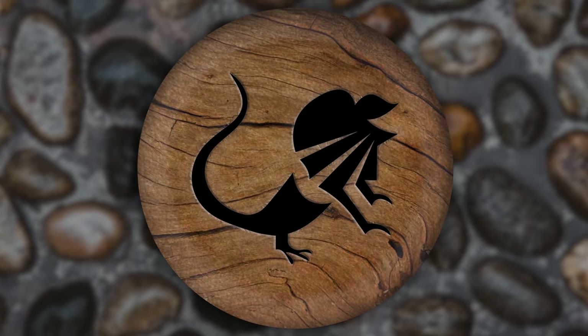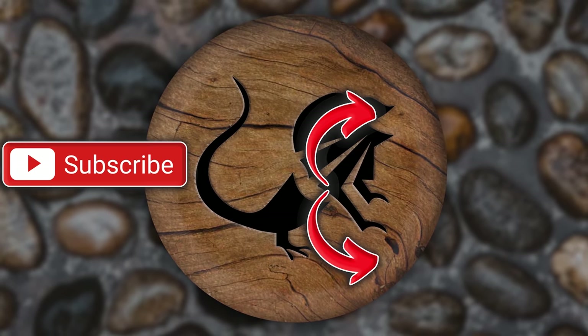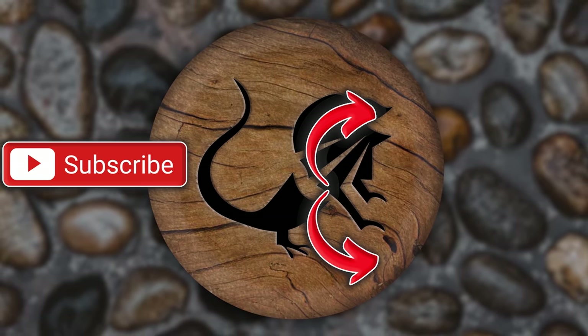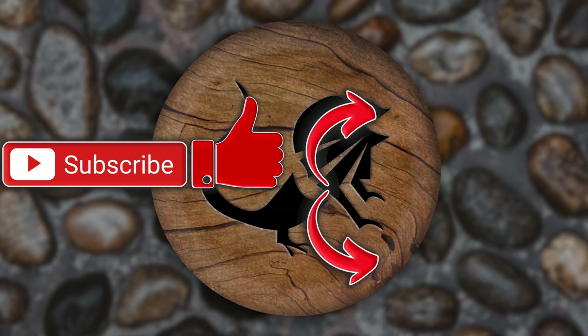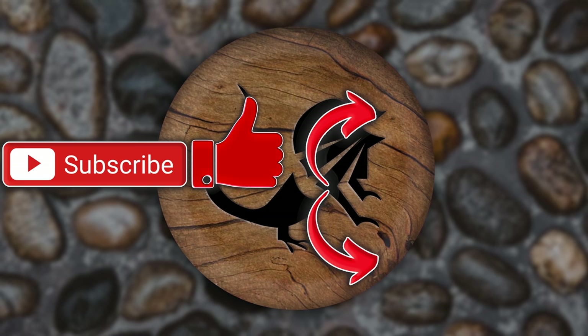I hope you guys enjoyed today's video. If you did, there's a playlist that you can watch all kinds of videos. You can also hit that subscription button — it would mean a lot to me. Also hit that like button while you're down there. Have a wonderful day, Reptile Army. Remember, be kind to someone and I promise I'll see you in the next one.